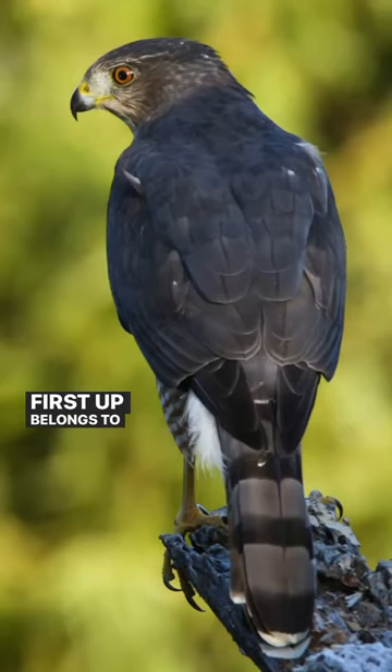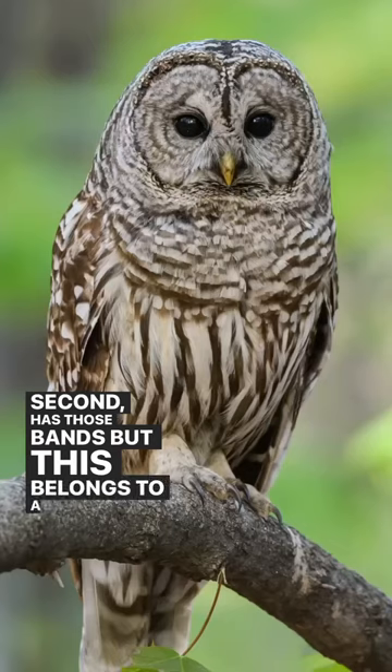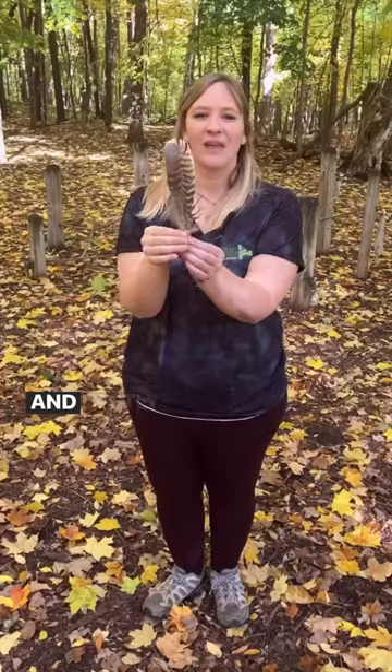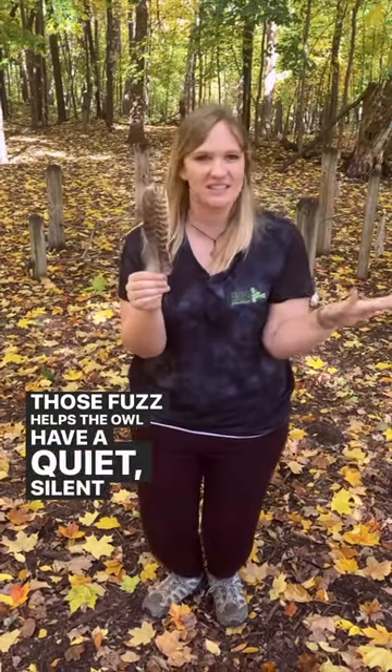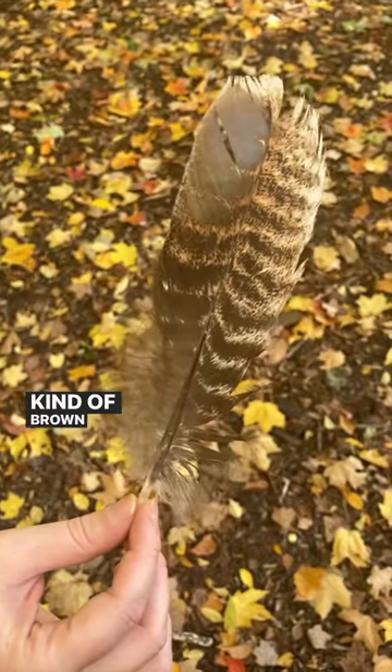These next three may all look similar, but they belong to three different birds. First up belongs to a Cooper's hawk — these dark bands are like those on their tail feathers. Second has those bands too, but this belongs to a barred owl, and I know this because this feather is super fuzzy. And lastly, we have another fuzzy owl — that fuzz helps the owl have quiet, silent flight. This belongs to a great horned owl, with all this different kind of brown speckling.